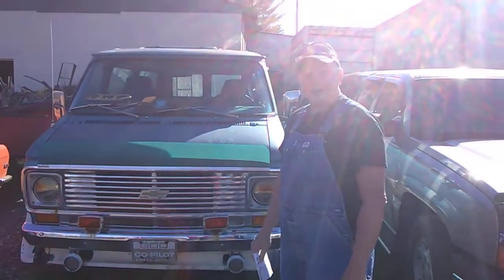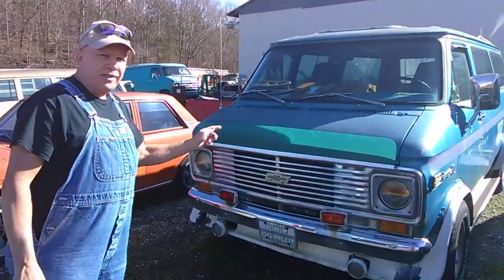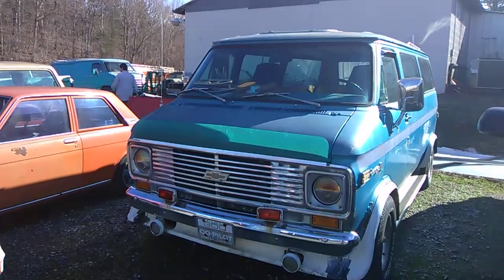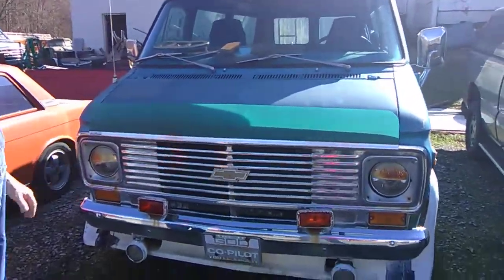Hey everybody, I'm over here at Tim Dixon's at Gas Axe Chop Shop, 10 Mile, Tennessee. He is going to sell this 1976 Chevy van. Got a 350 in it with a fresh tune-up, runs like a top. It's got set up for air conditioning, but he can't guarantee it would work.